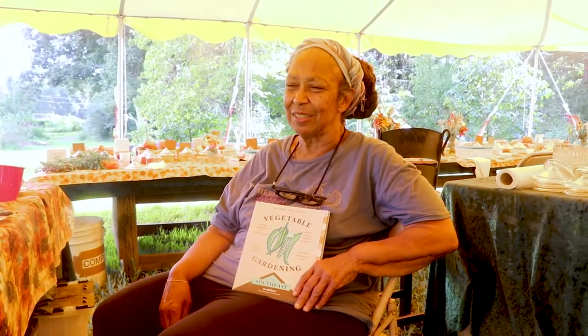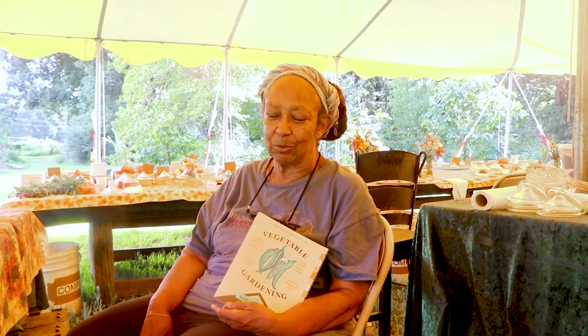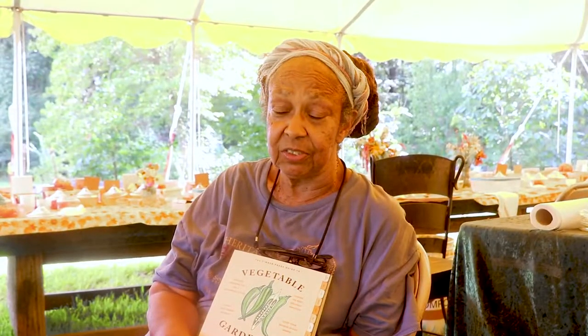I wrote a book by accident. I got brain cancer — I was going to be in treatment and I had no idea what that was going to look like, but I thought it might involve being in bed a lot. Right at that time, a friend of mine recommended to Timber Press that I would be a good person to write this book. It's down to earth, month by month, how to grow vegetables in the mild climate of the southeast — often it means growing vegetables that you aren't used to — and there's how to build soil, and there's a little bit of seed saving.